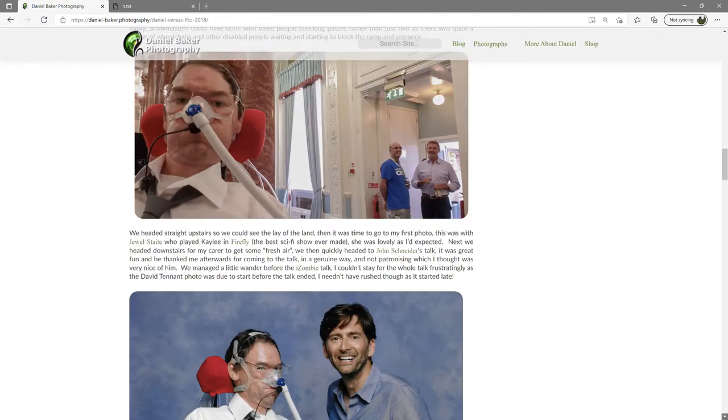We headed straight upstairs so we could see the lay of the land, then it was time to go to my first photo — this was with Jewel Staite, who played Kaylee in Firefly, the best sci-fi show ever made. She was lovely, as I'd expected. Next we headed downstairs for my carer to get some fresh air, then quickly headed to John Schneider's talk. It was great fun and he thanked me afterwards for coming, in a genuine and not patronizing way, which I thought was very nice of him.